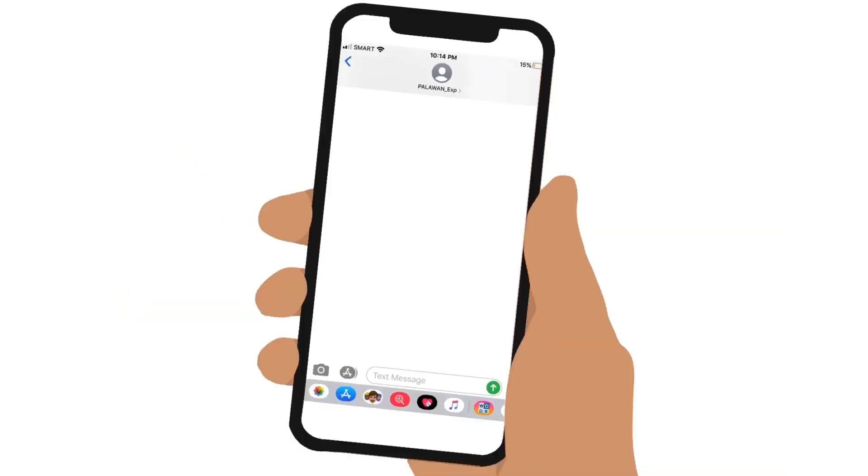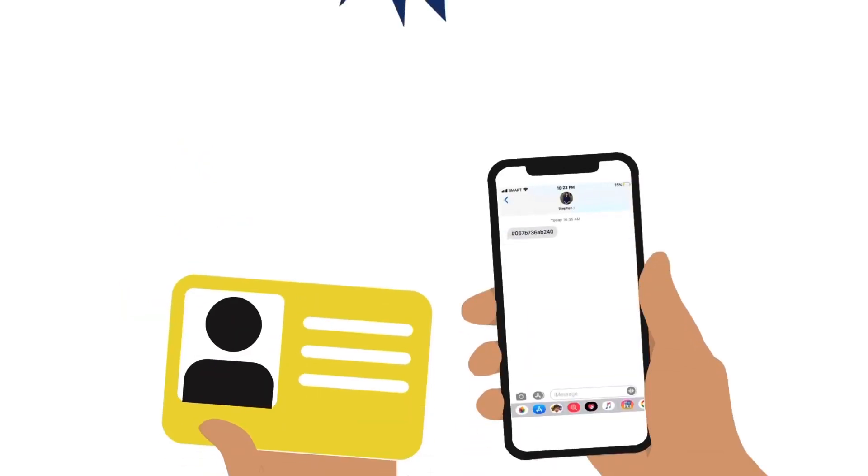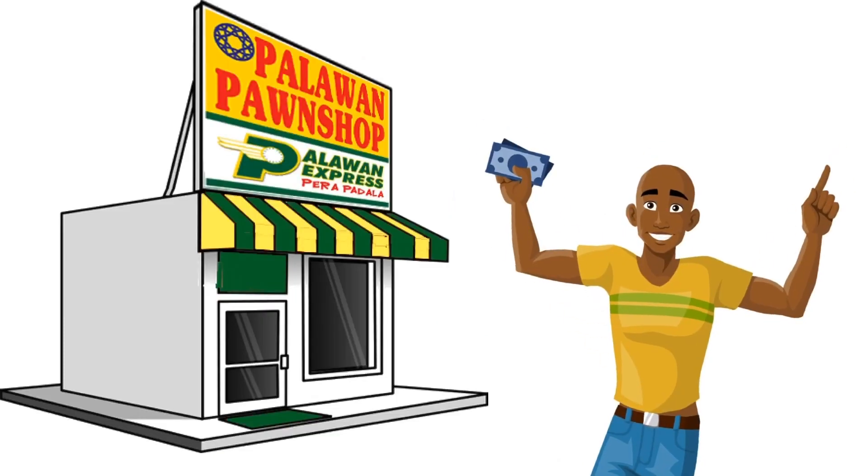After at least 3 hours of processing time, and once the receiver receives a text message from Palawan, the money is ready and the receiver can now go to Palawan Express to claim the cash.